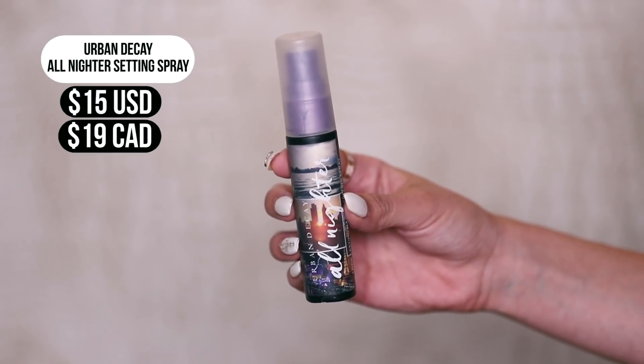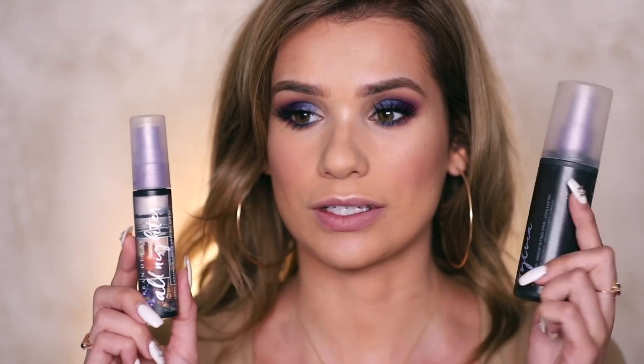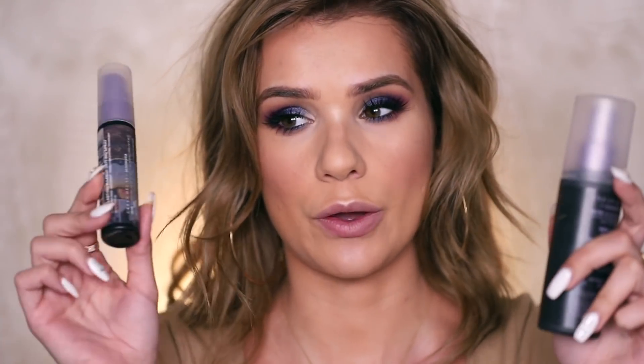Highlights on — same blinding highlight, smaller cuter packaging. Last up is setting spray. I have the Urban Decay All Nighter in the travel version. Here's the original, here's the travel size for comparison. Let's apply and see if it has the same spritzer — oh yeah, sprays out the same, smells the same. So there we have it — the miniature setting spray applied. I feel like it's the same as the original. I would only opt for this one if you have a lot of setting sprays and know you're not going to get through all the product in the original.